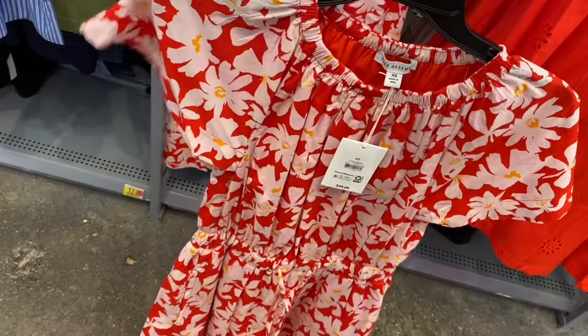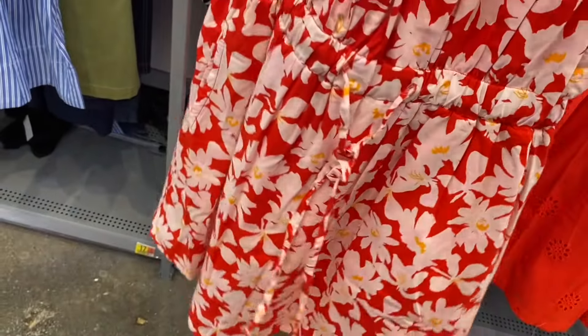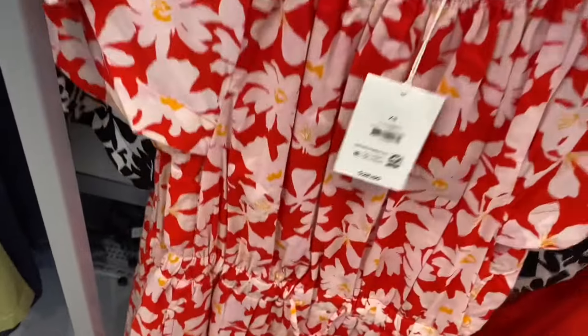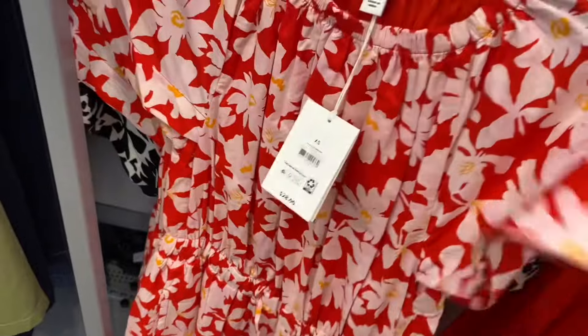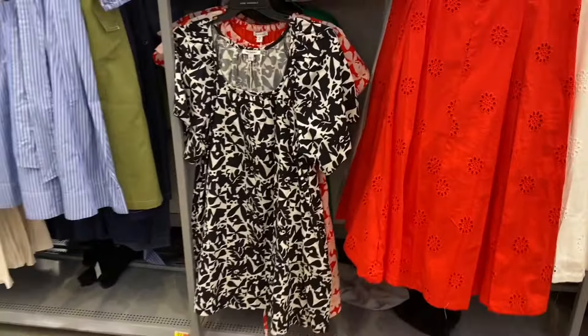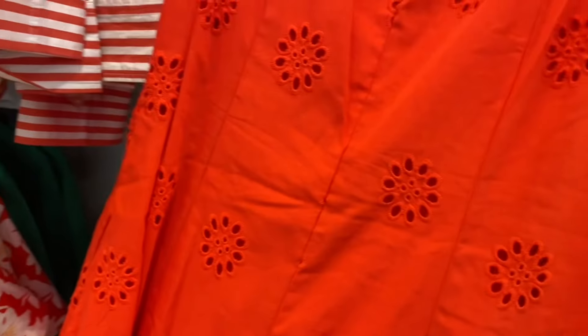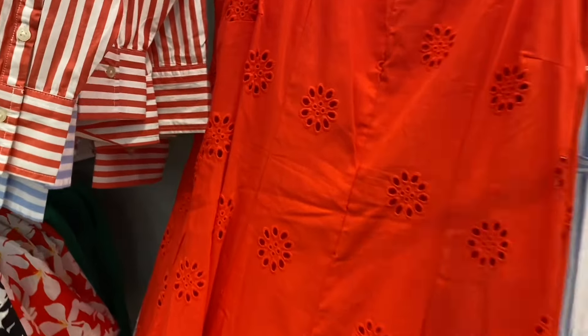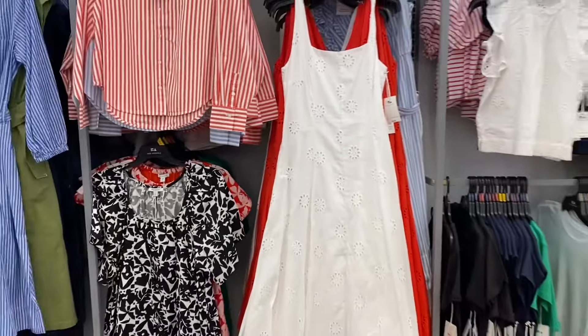It has gathering at the neck area too. The panel mini dress comes in white, and then this coral/orange-red one we saw earlier is also available. There's so much new Free Assembly stuff!